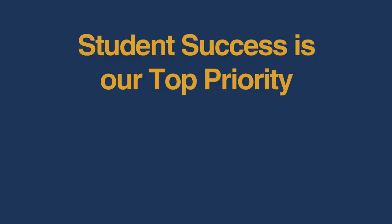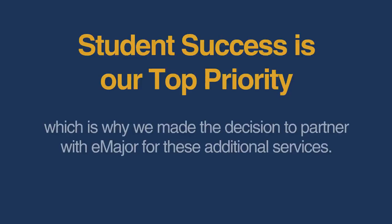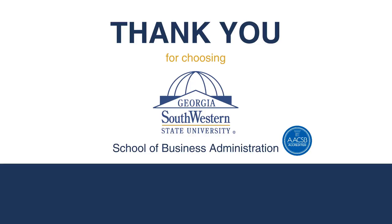Student success is our top priority, which is why we made the decision to partner with E major for these additional services. Thank you for choosing Georgia Southwestern State University. Your feedback is important to us — submit your concerns to emajor.usg.edu/bba/proctoru.